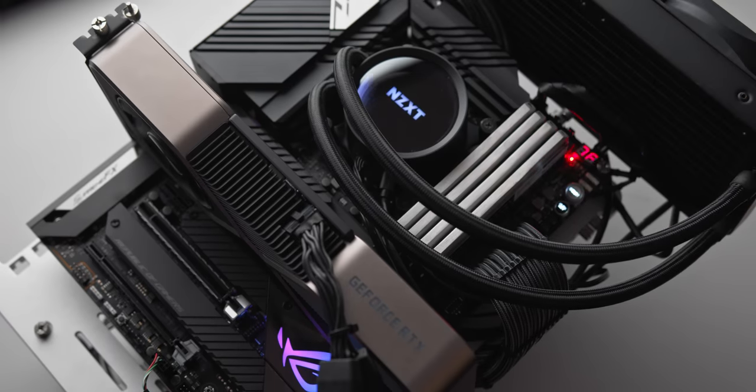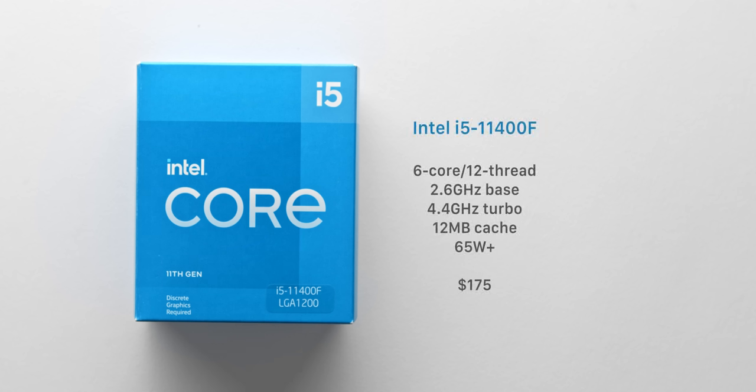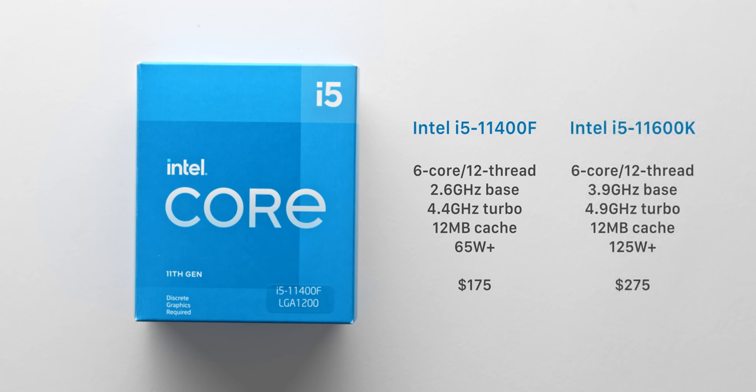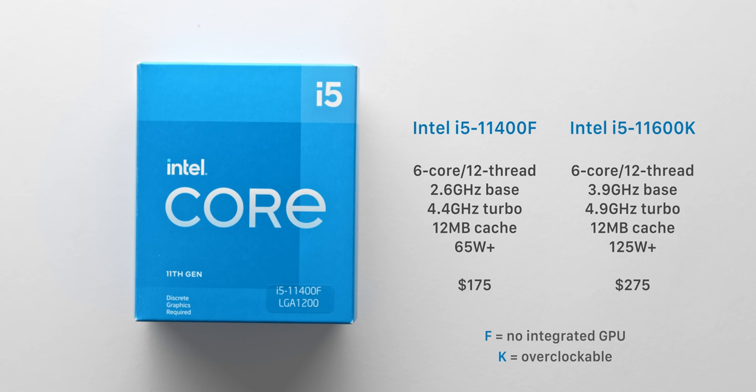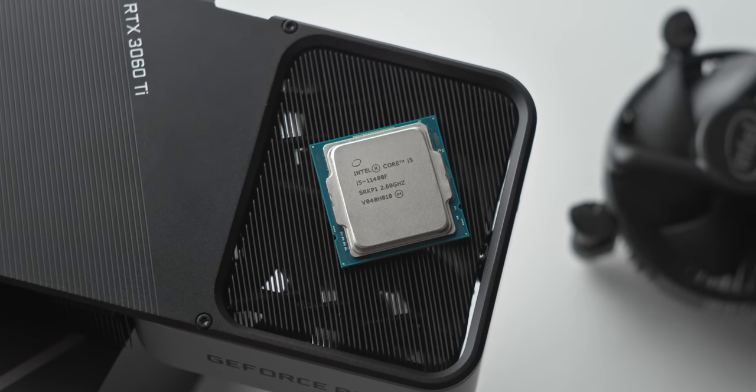Unlike the rest of Intel's current lineup, and honestly AMD's lineup as well, you don't have to pay a whole lot here to get an excellent gaming CPU. The i5 11400F comes in at over $120 cheaper than a Ryzen 5 5600X, and about $100 cheaper than the overclockable i5 11600K. That is a big chunk of savings that you can throw towards a faster graphics card, which is going to have a much bigger impact on your overall gaming performance.